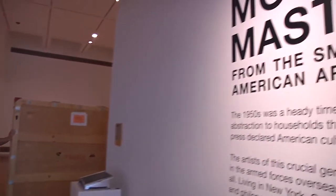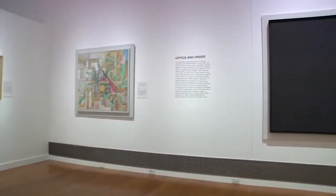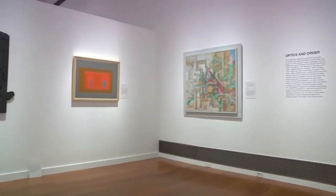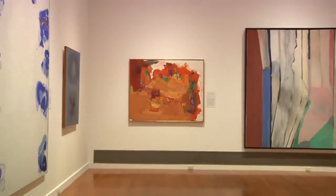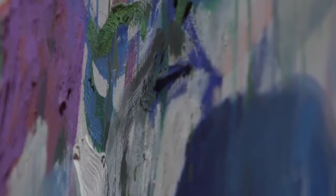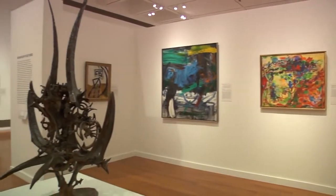This exhibition, Modern Masters, tells the story of American art pretty much where Rinaldi's story of American art trails off. So this is a great fit with our collection. When we first heard about the show and we began looking at the checklist and talking with the Smithsonian American Art Museum, we realized pretty quickly that the show was tailor-made for our galleries.